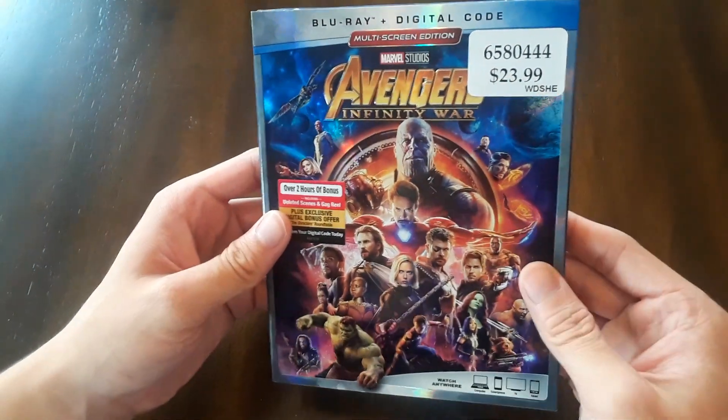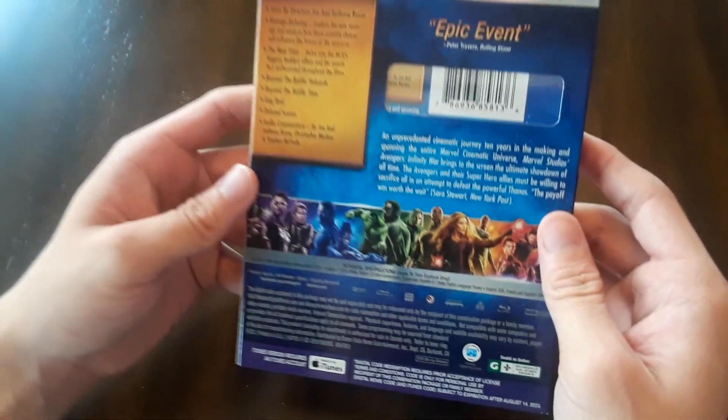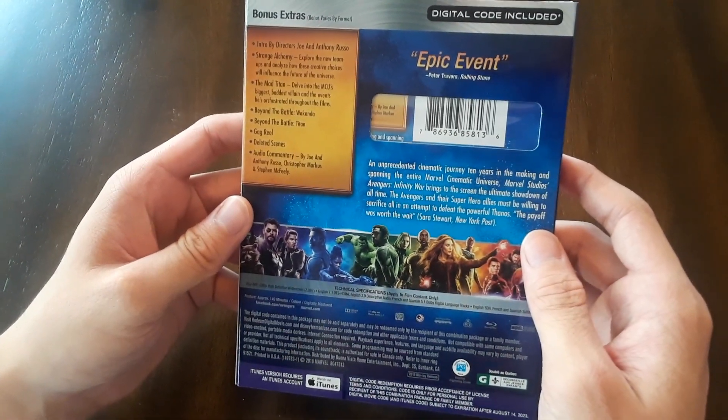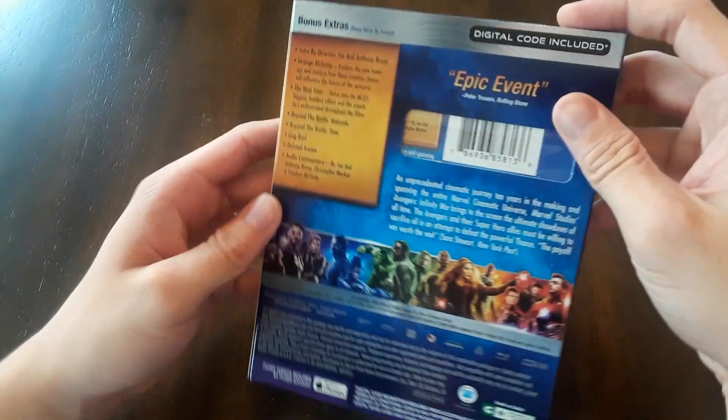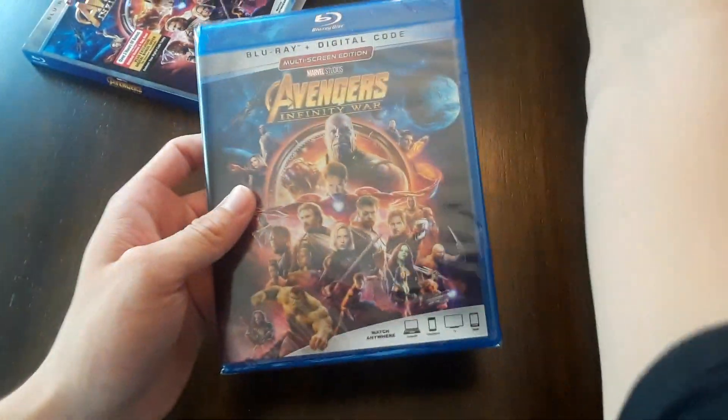We got Dr. Strange, we got every Marvel character who's part of the Avengers and in this film. It's pretty sick. This edition includes a gag reel, deleted scenes, commentary, and a few special features — about two hours of special features, to be honest. We also got a digital code for the digital edition.